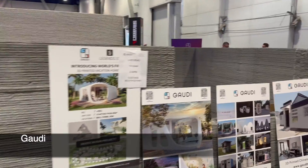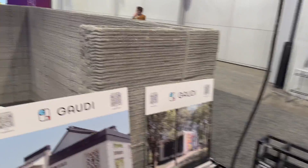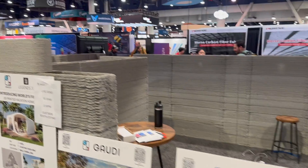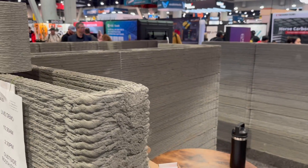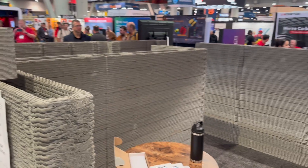This is Gaudi's indoor booth, where they've prefabricated an ADU structure. You can see some of their structures like that one in China, which we visited five years ago. Now they're going to be selling printers in the United States under a new brand named Gaudi instead of Wimson. We'll take a look at their outdoor printing in a bit.